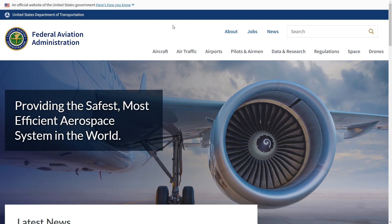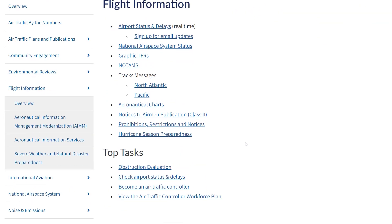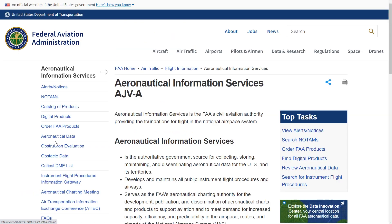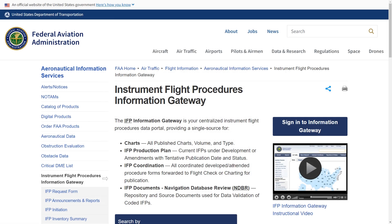The Instrument Flight Procedures, or IFP, gateway is a great resource for status checks on IFR procedures and is on the FAA website. From their homepage, you can access the gateway by going to Air Traffic on the top menu and selecting Flight Information from the drop-down. Then navigate to Aeronautical Information Services on the sidebar. This is where you can access a number of digital products like approach plates, charts, and supplements. We're looking for the IFP gateway — we'll click that on the sidebar. Alternatively, you could just Google IFP gateway and go direct to this page.